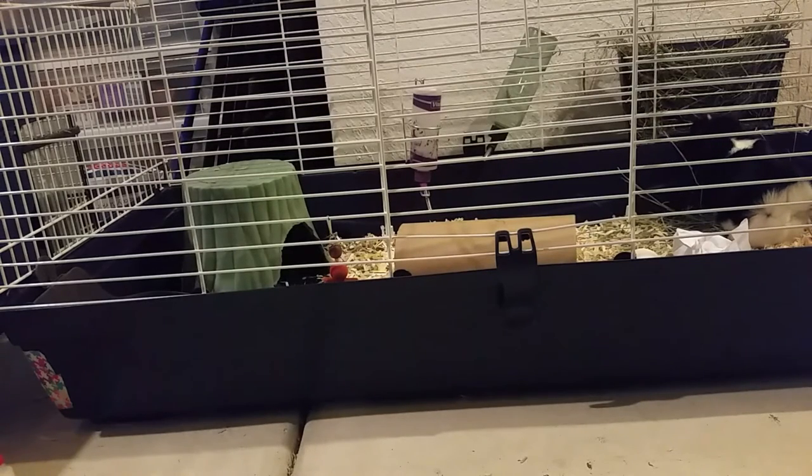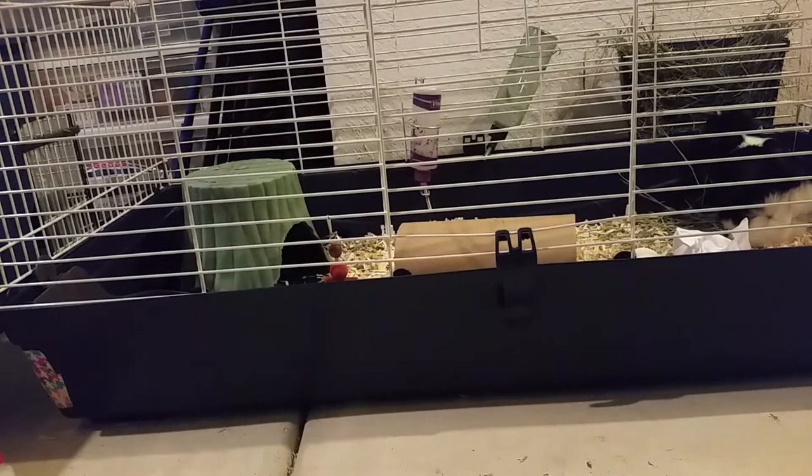How do guinea pigs even get URIs? Guinea pigs can get URIs for no particular reason — they could just have a weak immune system or get sick like humans do sometimes. But there are a couple of things that make your guinea pig more susceptible, such as poor ventilation. If your guinea pig is kept in an aquarium or has poor airflow or air quality, they're more prone to URIs.